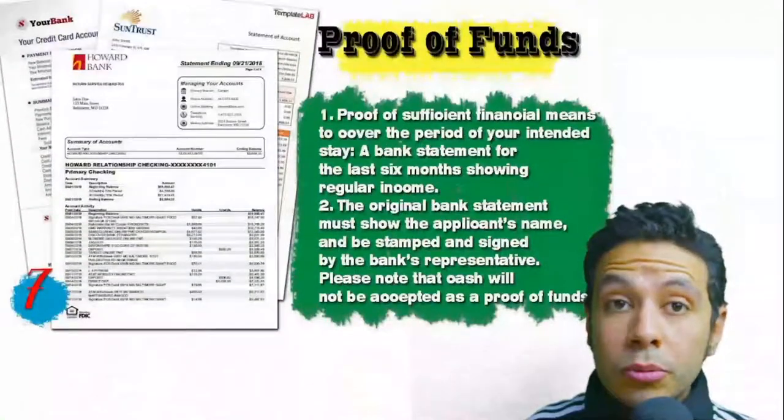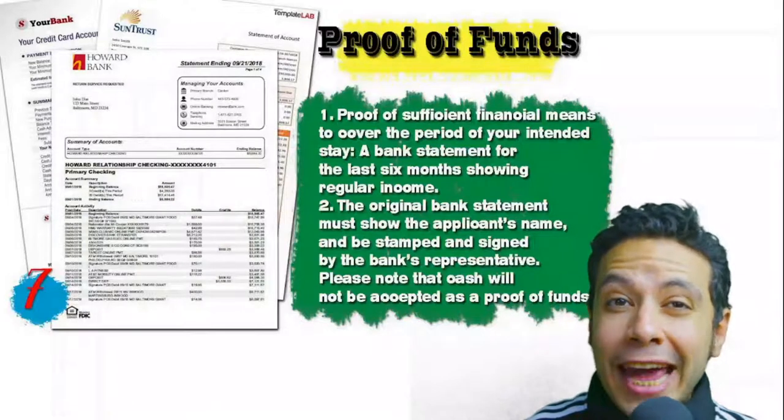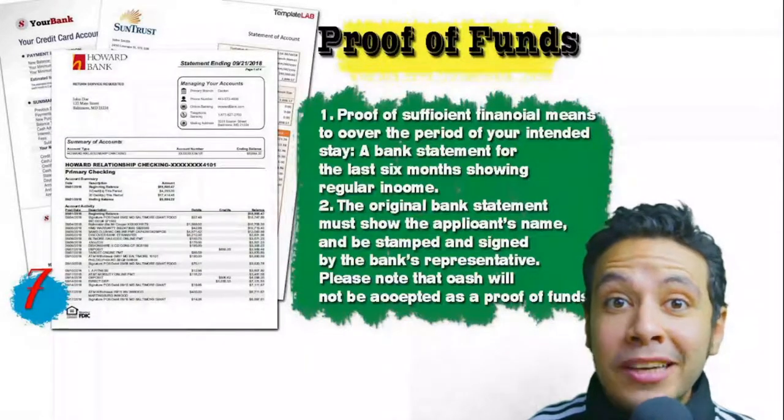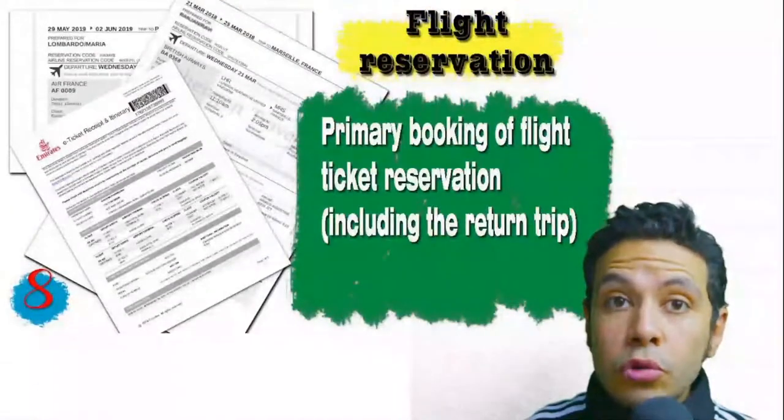You will also need to provide proof of sufficient funds, which is a bank statement showing your balance for at least six months. The original bank statement must show your name and be signed and stamped by bank representatives. Remember that cash will not be accepted as proof of funds.